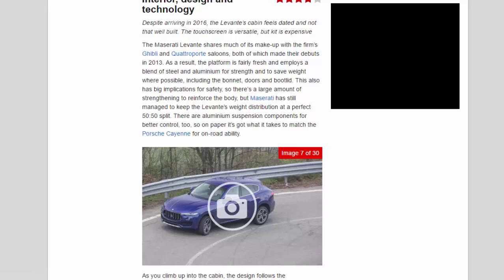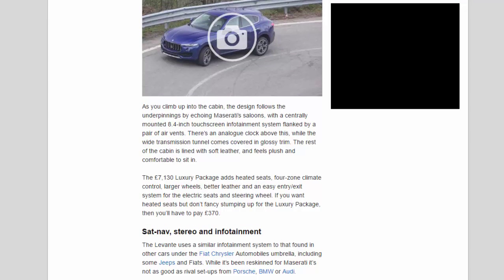Interior design and technology — 3.8 stars. Despite arriving in 2016, the Levante's cabin feels dated and not that well-built; the touchscreen is versatile but kit is expensive. The Maserati Levante shares much of its makeup with the firm's Ghibli and Quattroporte saloons, both of which debuted in 2013. The platform employs a blend of steel and aluminium for strength and weight saving, including the bonnet, doors and bootlid. Maserati has still managed to keep the Levante's weight distribution at a perfect 50:50 split, with aluminium suspension components for better control.